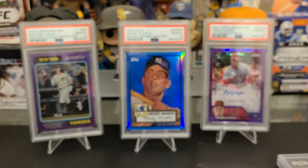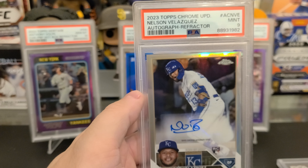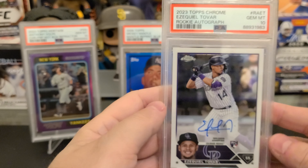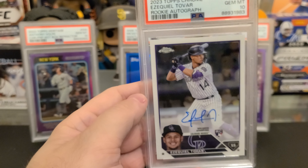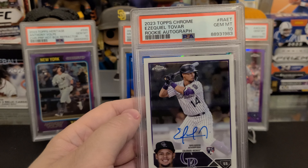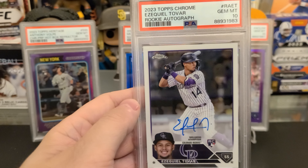That's about how many home runs he'll hit this year. Henry Davis — I thought this guy was going to be a stud. Right now he's kind of a stick in the mud. Hopefully he turns it around. Got the Aqua PSA 10. Corbin Carroll Aqua — got a 9. I'm really good at getting Corbin Carroll card 9s. Just a little bit off-centered.